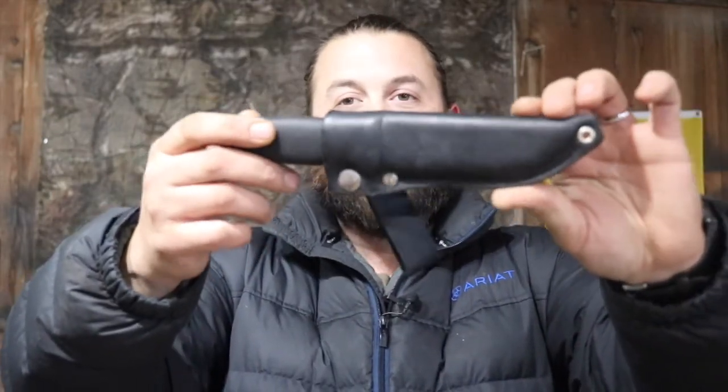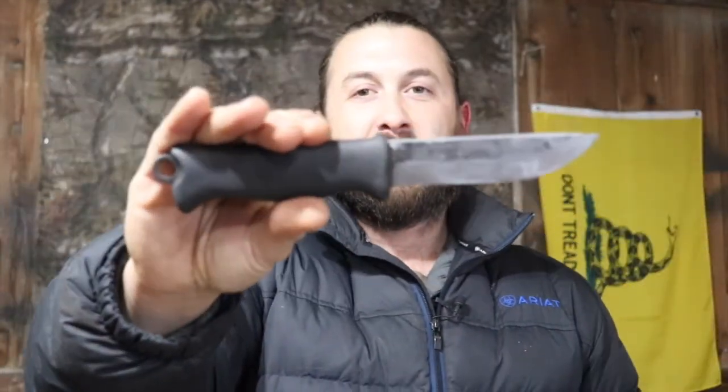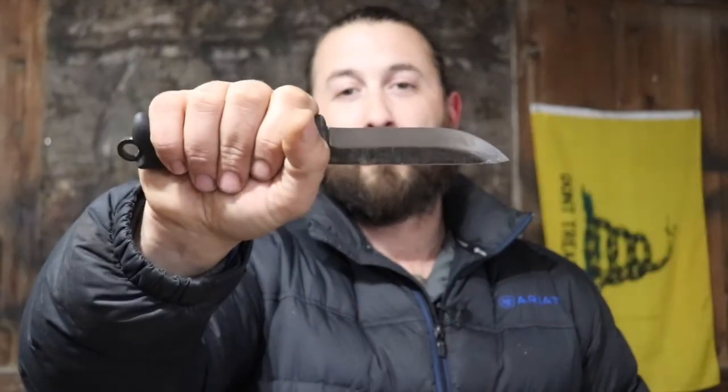Last but not least, number one — the best knife of 2017 in my opinion — is the Tarava Pukko 110. For the money, this is the best fixed blade knife you can buy on the market today under $100. With the sheath, the knife itself, and the materials they've used — available in stainless steel or carbon steel — these handcrafted workhorses with a simple design are just awesome. I never leave home without it.